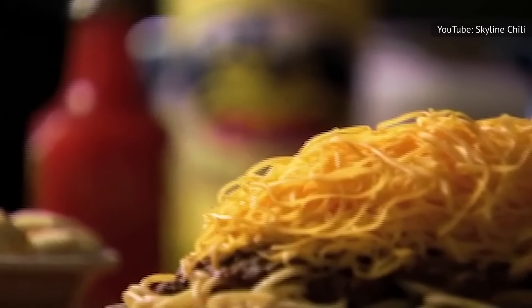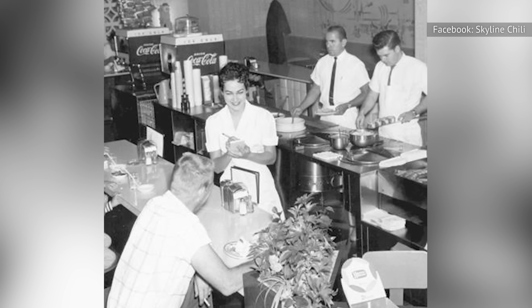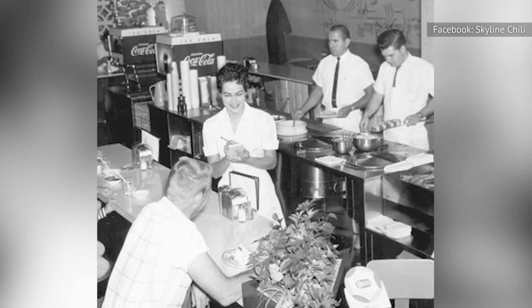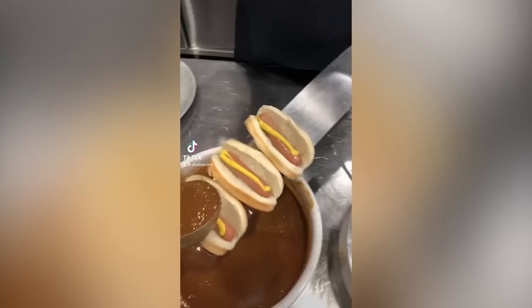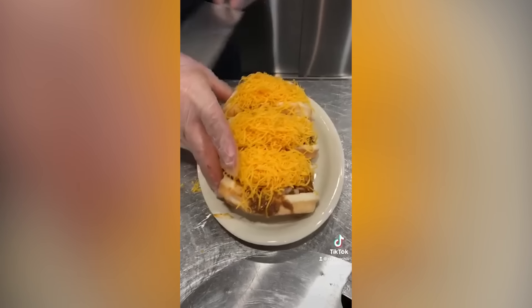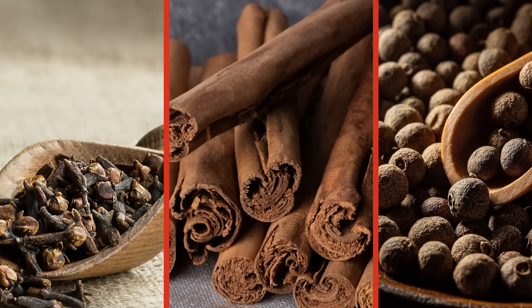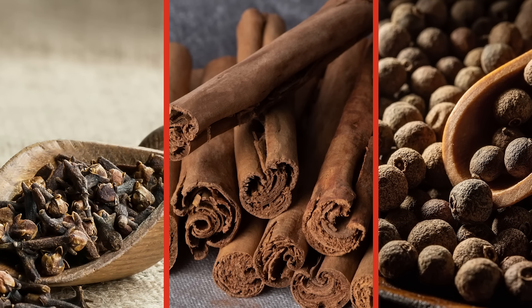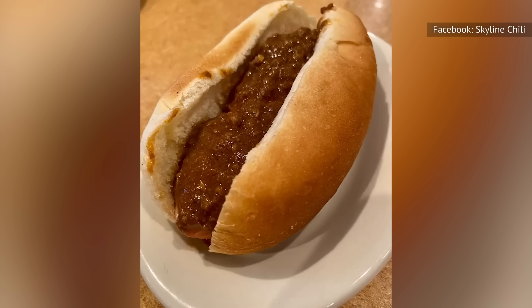Skyline Chili, founded in 1949 by Nicholas Lambranidis, is one of the most famous purveyors of what would come to be known as Cincinnati chili. According to WXVU, this chili recipe has Greek and Macedonian roots. Many people describe Cincinnati chili as sweet, and it's the use of warm spices like cloves, cinnamon, and allspice in the bolognese-like sauce that conjures up this association in the American palate.